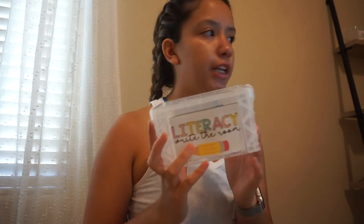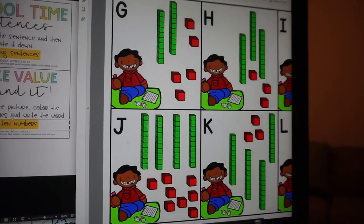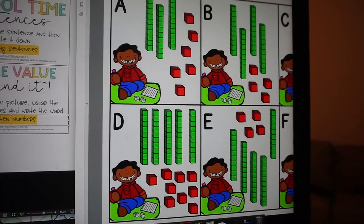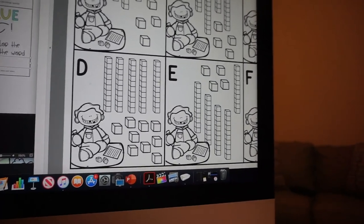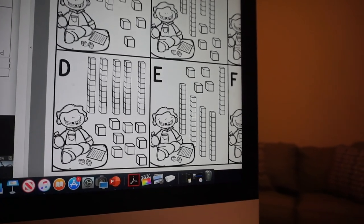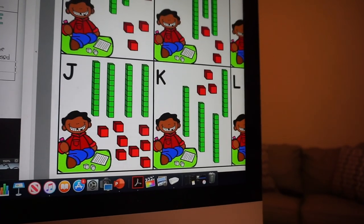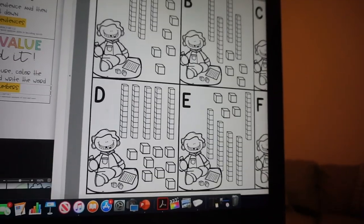I'm printing them in order and shrinking them to 85% instead of 100% so they fit in the containers. I'm also making little labels to use as dividers that tell me what each set is for. I plan to laminate them at school since that laminator is much faster. One thing I really like is that it comes in both color and black line — so you can print on colored paper and it still looks nice with just a black outline.